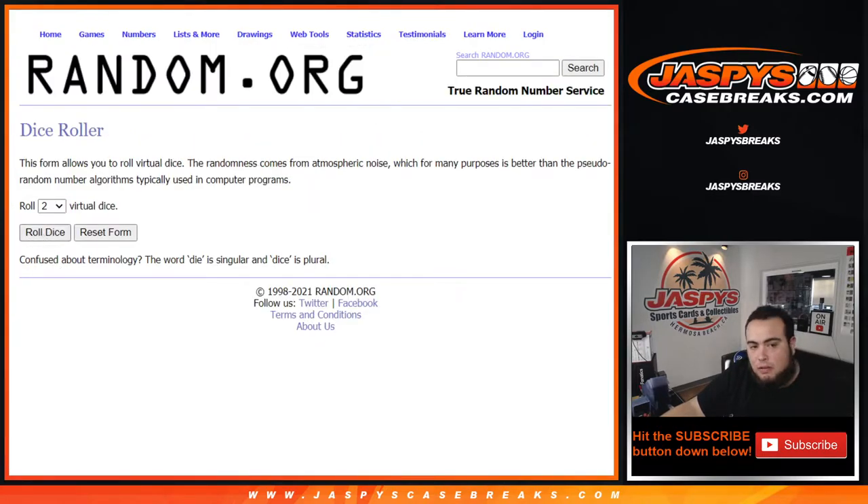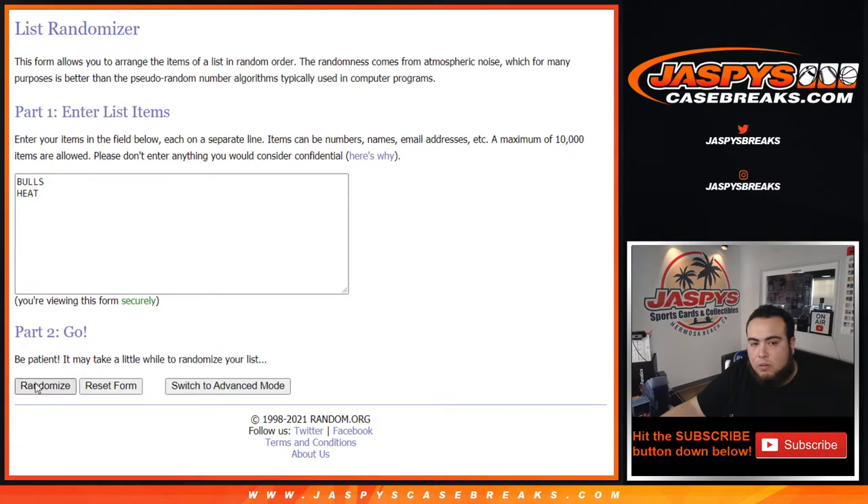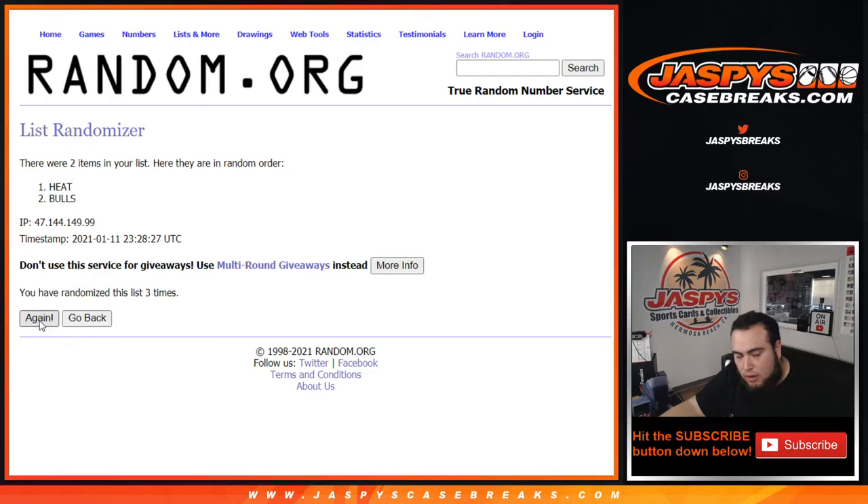Alright so there you go guys, let's roll it. And it's a six and a five, for eleven. So number one gets the duel — one, two, three, four, five, six, seven, eight, nine, ten, and eleven. Heat at the top — so there you go, Miami Heat winning that one! That is gonna go to Robert Runkle, there you go man.